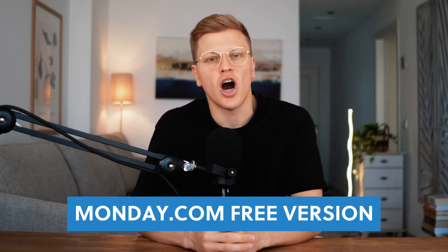Hi, my name is George, and in this video we're going to talk about the Monday.com free version. I'll explain what you can get with their free trial, how their pricing works, and the different plans they offer for their customer relationship management tool, or CRM for short. By the end, you'll know if Monday.com is a good fit for your business or team.